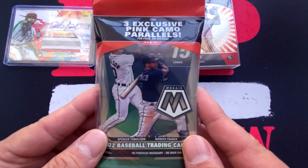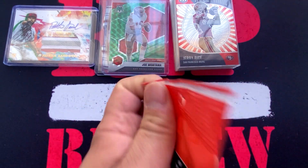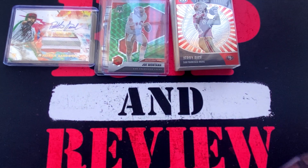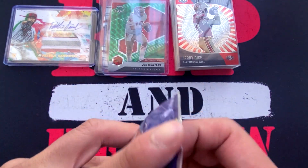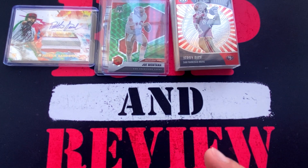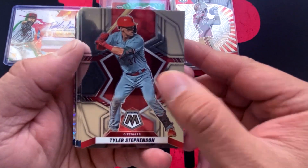Lastly, we're going to open up this cello pack of Mosaic Baseball 2022. We're going to find three exclusive pink camo parallels in this pack, so there's going to be a total of 15 cards — 12 plus the three pink camo parallels. Mosaic has been pretty good to me. I opened up the choice box and got that Wander Franco redemption card for the choice, numbered to 88. We're going to kick it off with Tyler Stevenson, Kevin Gausman.